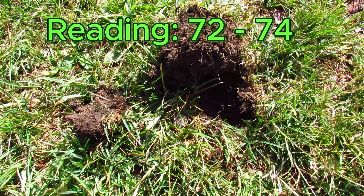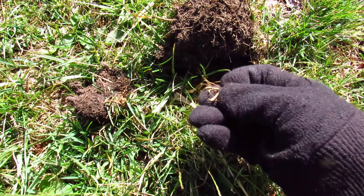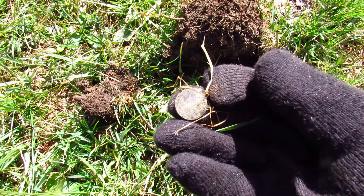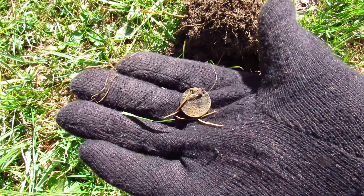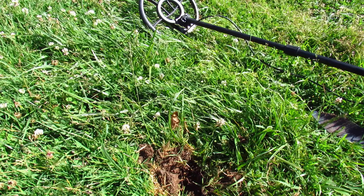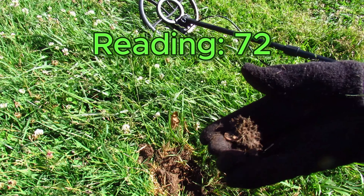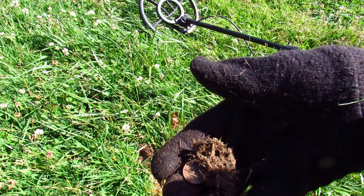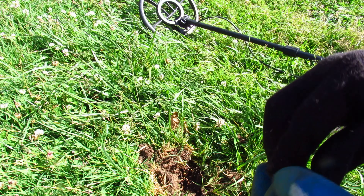This rang up in the 70s. After a little bit of digging we finally got our first penny — probably a zinker. Now this was ringing up a 72, and it's in the clod there, I can see it sticking out. And it's another penny.